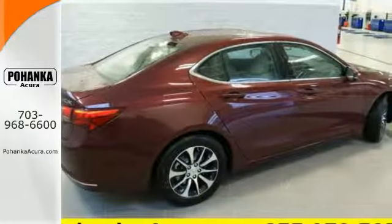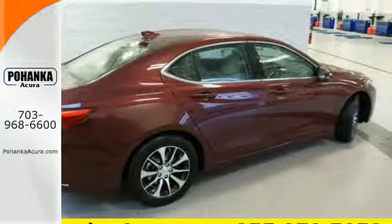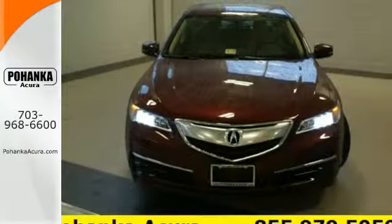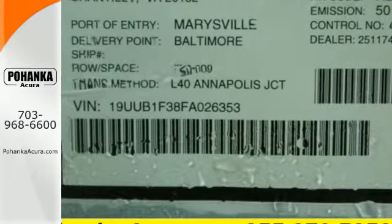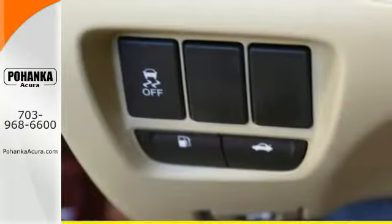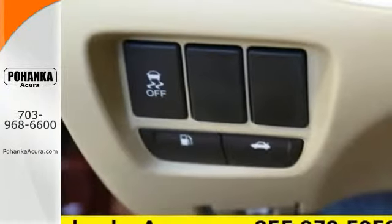Precision all-wheel steer and agile handling assist system add stability to quick cornering and lane changes. Dual eye LED headlights and a multi-view rear view camera make sure you're aware as you engage your surroundings.